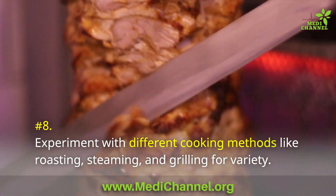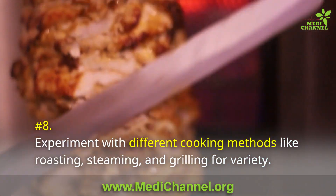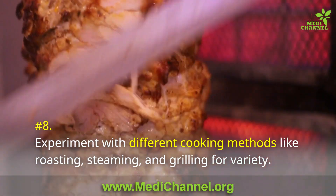Number 8: Experiment with different cooking methods like roasting, steaming, and grilling for variety.